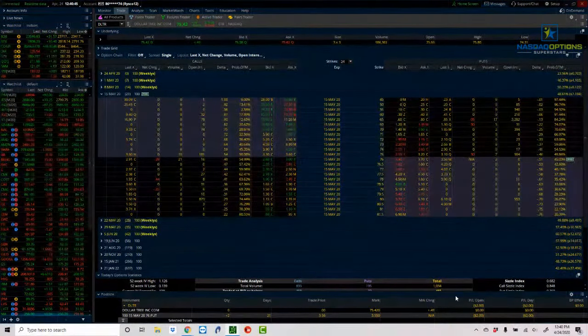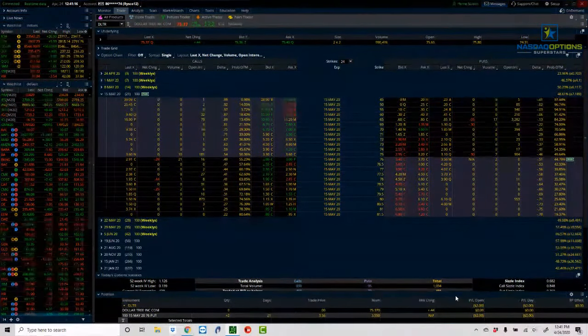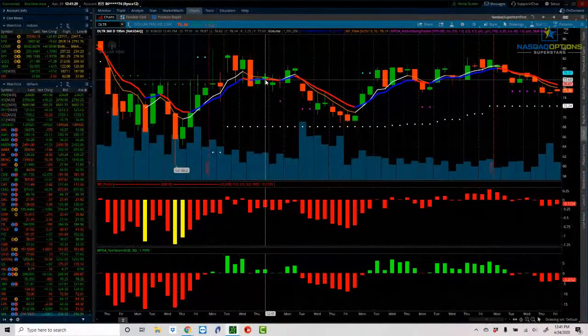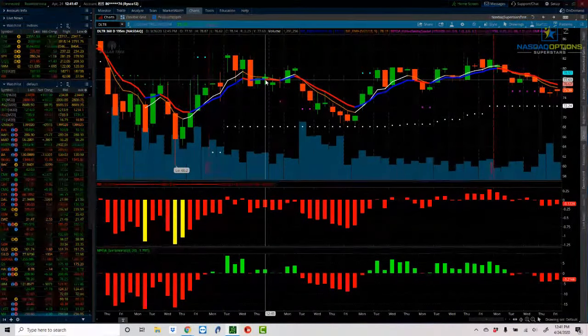Where are my target and stop levels? I take my entry point — we got filled at $3.60 — and my initial target always starts at a double: looking to make $7.20. My initial stop is at $1.80, which is a 50% stop level. Once the position is on, I let it go — there's no reason to sit and stare at the charts all afternoon. Me staring at the chart has no impact on whether the trade works out. The market does what it wants. I'll check once more before the close to see if anything changes, but until then there's nothing to do. We'll continue to manage the trade.